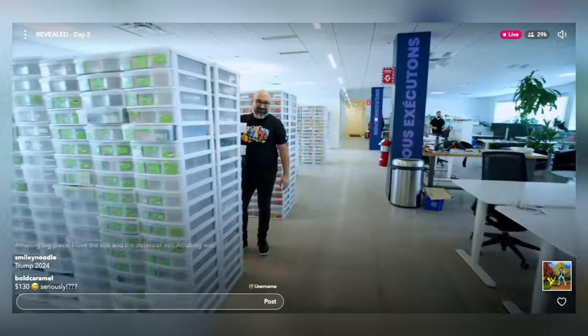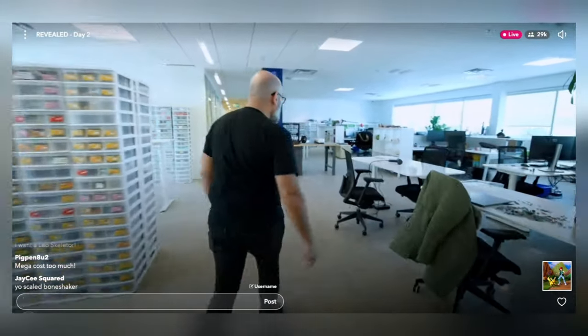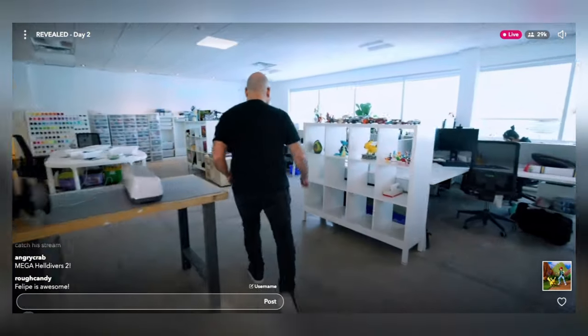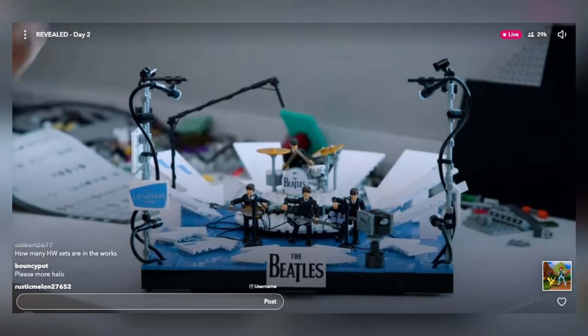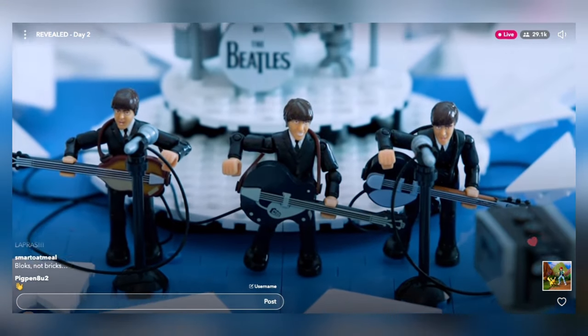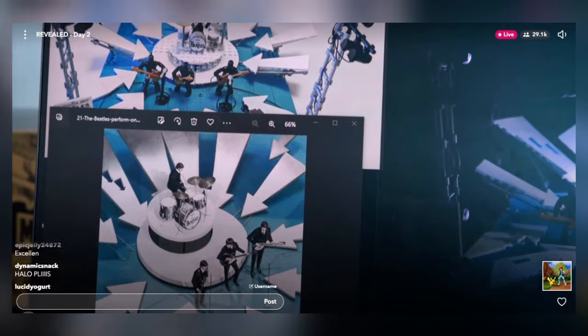Isabella meets Felipe. How long have you been working at Mega? It's been around 13 years. And what do you like the most about working at Mega? This is the best job ever — it's super fun all the time. Let me show you what I'm working on right now. This represents the Ed Sullivan Show with the first presentation of the Beatles in the US. Do you have a favourite Beatles song? Twist and Shout — I love that song. So knowing you, Felipe, there have to be some Easter eggs in here. Can you show me some?